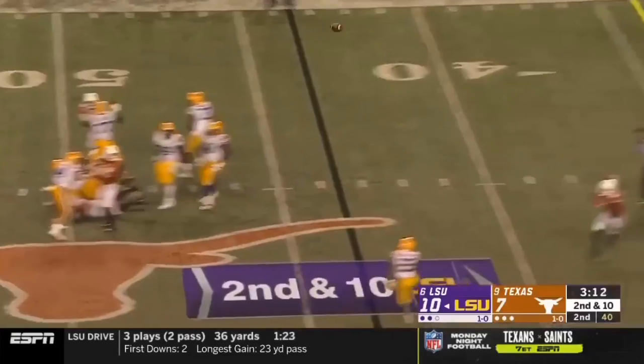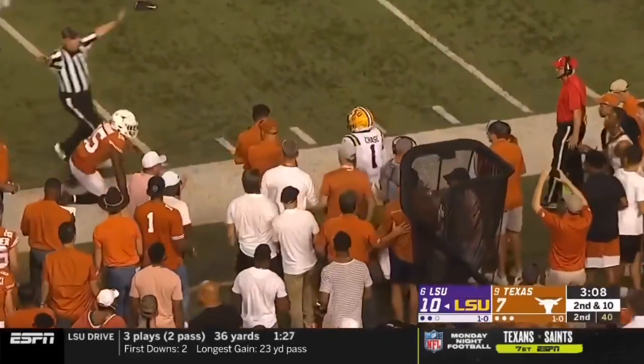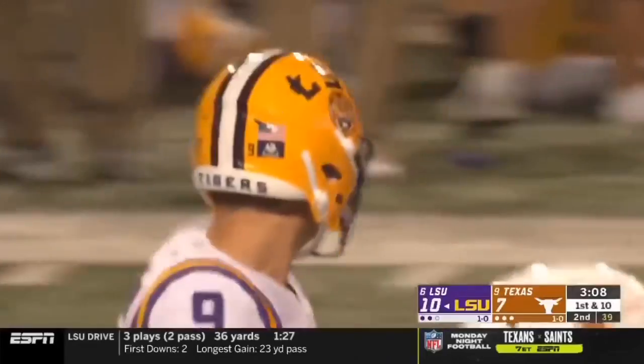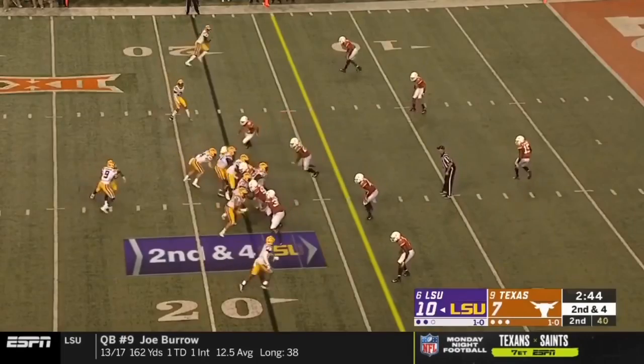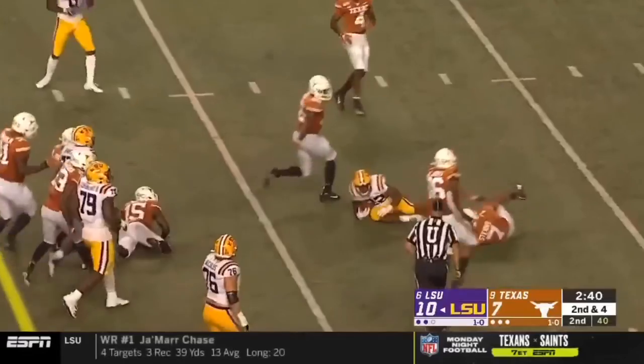Jones bringing the heat from the outside. Now Burrow's gonna throw it to an open Chase — and Jamar Chase has it, a first down inside the 25. They went to the Saints and found Joe Brady. Edwards-Helaire slips the tackle and works his way inside the 10. First and goal again for LSU.